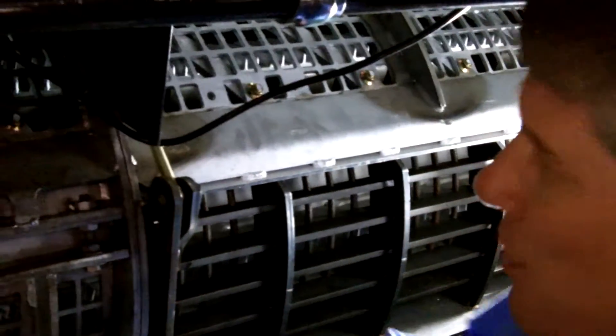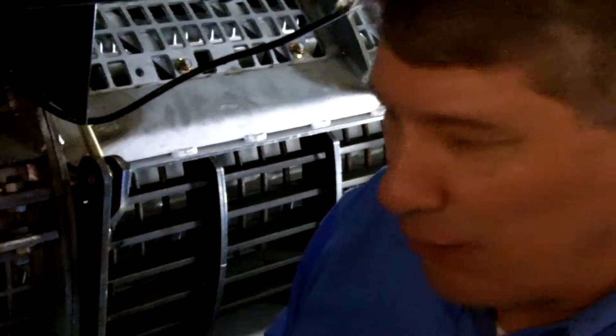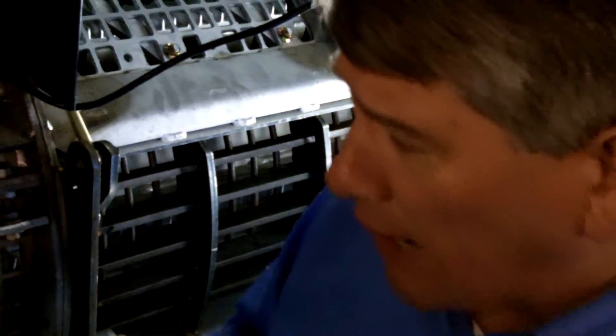I want to talk about what makes the Gleaner R-Series quite unique. Standing here in the engine compartment, I'm looking at the processor. We have a natural flow system where our rotary processor actually sits crosswise in this combine. Other axial style machines have a 161 to 180 degree wrap, but our combine has a 360-degree perforated processor — the cylinder runs inside, threshing the entire circumference of the rotor, while others only do the bottom part.